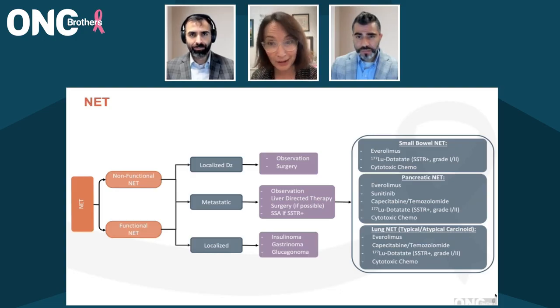For pancreatic NET, there's real equipoise between CAPTEM and lutetium dotatate as a second-line treatment, especially for PNETs for which you need tumor shrinkage. If a patient is really symptomatic, there's actually an Alliance clinical trial studying those two head-to-head in a one-to-one randomization, so we will have information on that in the near future, hopefully.